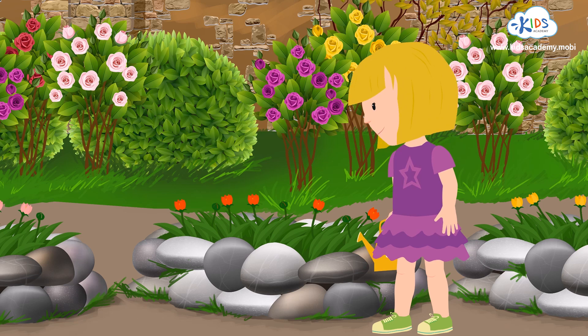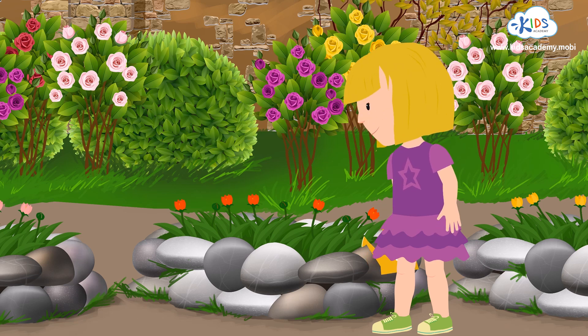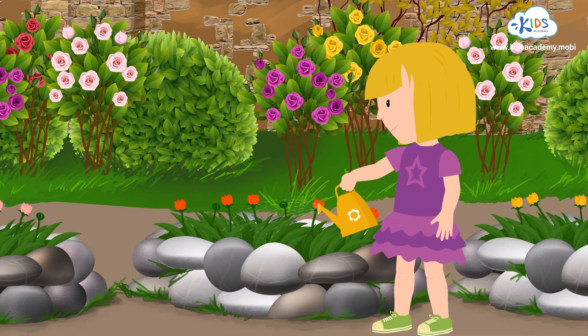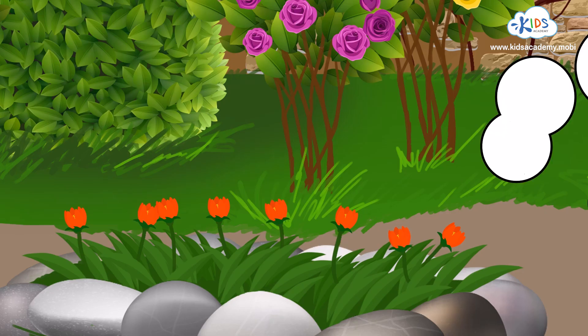There are five red flowers here. Oh my! These flowers look so sad. They really need a drink. Look! Three more red flowers.